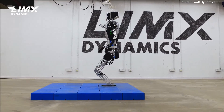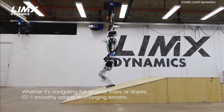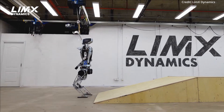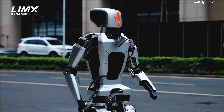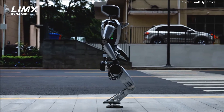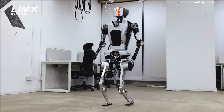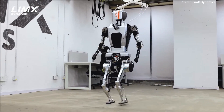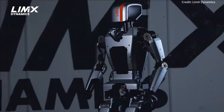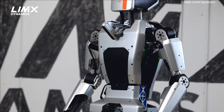This integration allows CL1 to perceive its terrain in real-time and proactively adjust its motion, enabling it to navigate kerbs, climb stairs dynamically, and walk down slopes. To ensure robustness and reliability, Limex Dynamics conducted extensive tests both indoors and outdoors, from afternoon to dusk. This rigorous testing regime was designed to evaluate the robot's performance under different environmental conditions, confirming its ability to adapt to various scenarios.